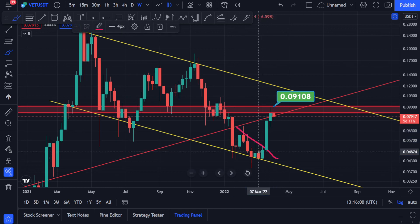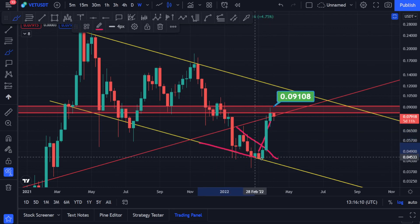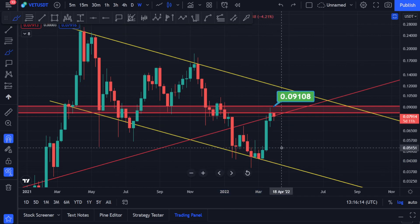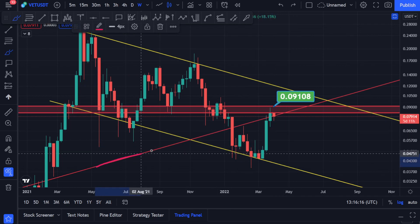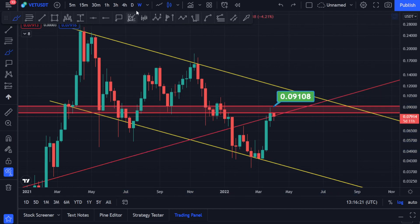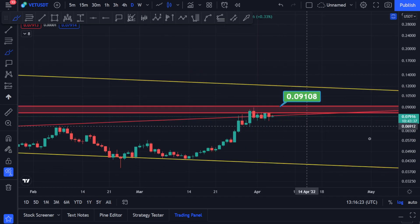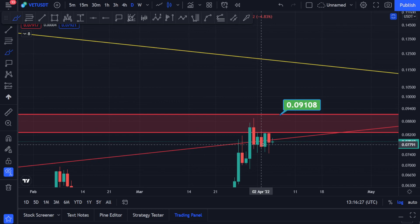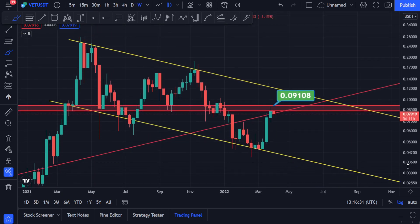Once we break this, we're going to go up — I gave you the support levels and it's working according to the plan. Now we are above this red zone, which used to be resistance. We are trying to make this level act as support now. Going to the lower time frames, you can see we are battling with it right now.